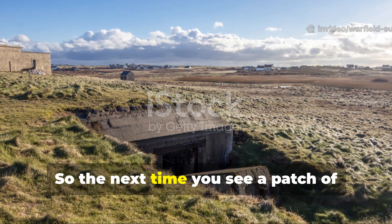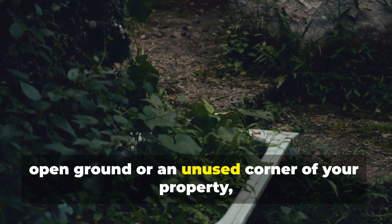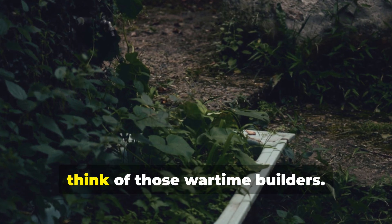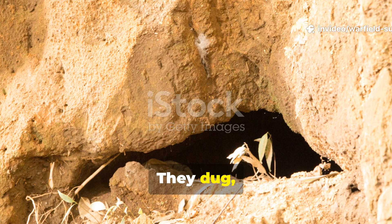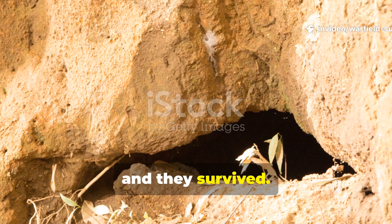The next time you see a patch of open ground or an unused corner of your property, think of those wartime builders. They didn't wait for orders. They dug, they reinforced, and they survived.